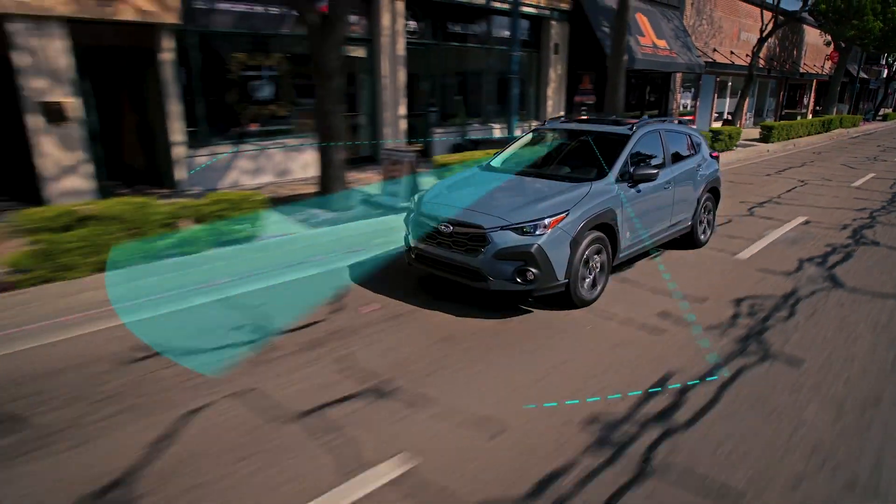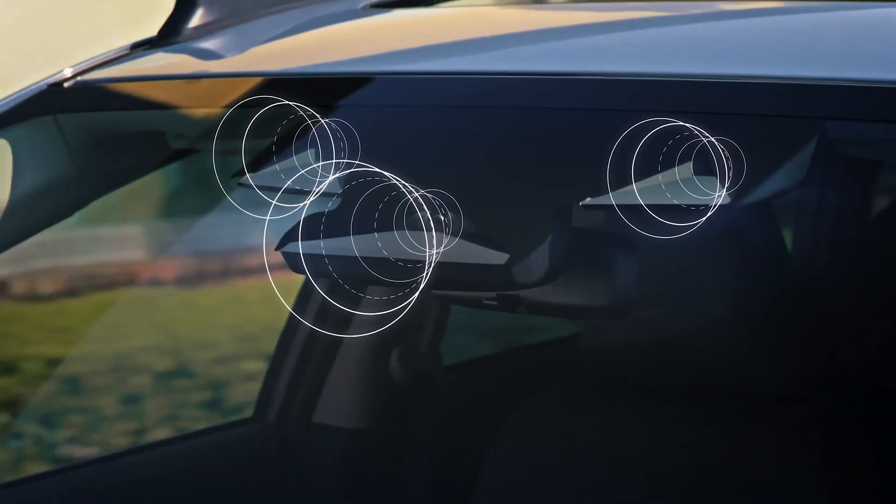First of all, we'll talk about Subaru's EyeSight system. EyeSight is likely the most widely known Subaru advanced technology in their vehicles. EyeSight is like having another pair of eyes on the road with you, constantly monitoring traffic around you, obstructions, helping you maintain a safe distance to the vehicle in front of you, and stay within your lane. The EyeSight system, in its barest explanation, is a pair of stereo optic cameras — two cameras on either side of the upper part of the windshield near the rearview mirror — constantly looking ahead. Through the software running those cameras, they can detect cars, pedestrians, and even see the lane lines on the sides of the road.